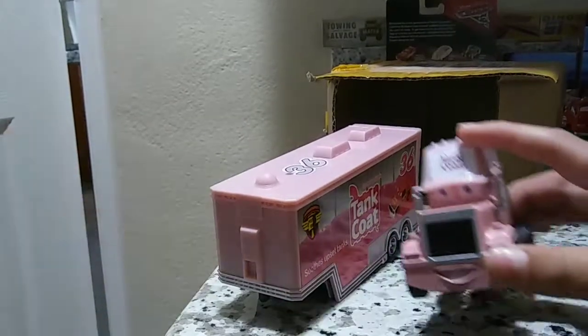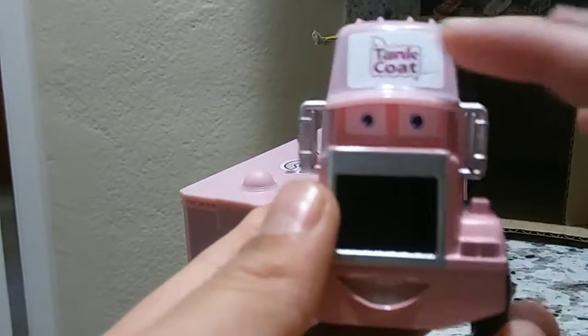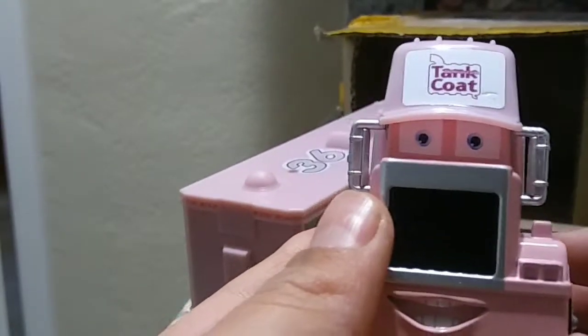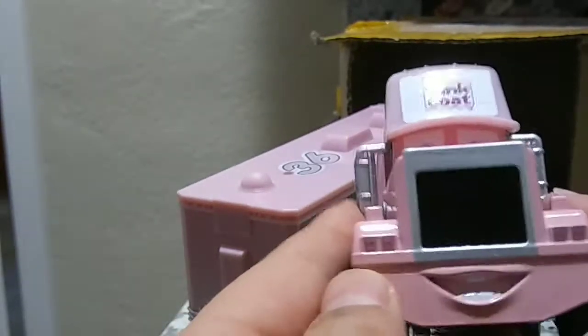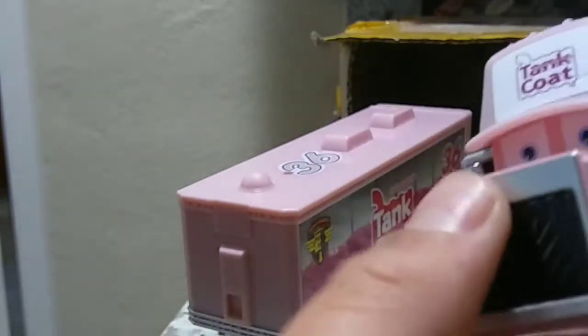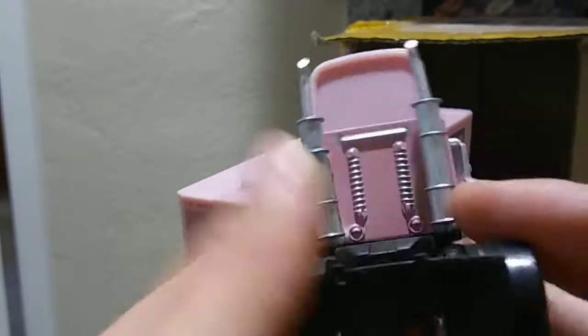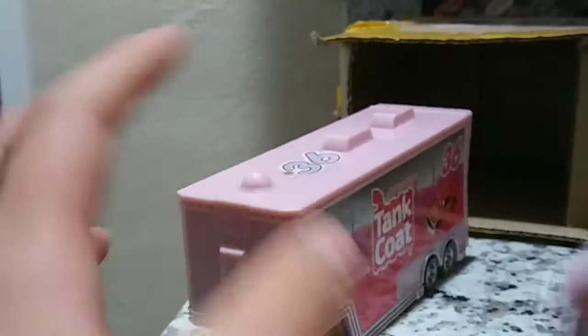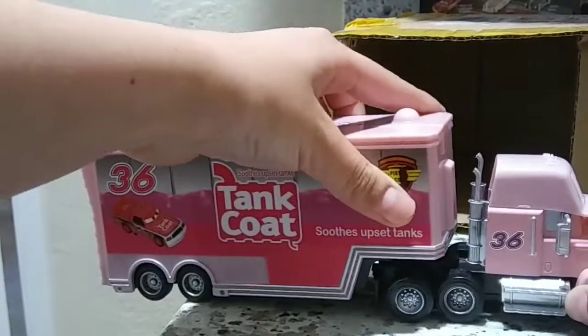This is the tank coat there. The tank coat on this has a happy expression. It is metal, actually. $36 there. It does not have a license plate, but that's because it was only connected. It was only $10, so what do you expect?